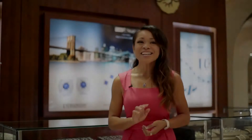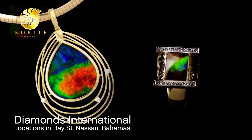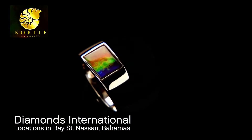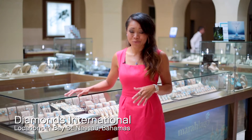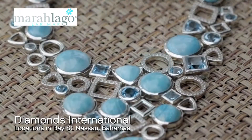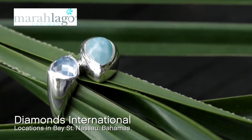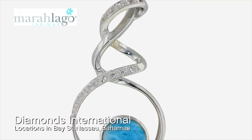Another collection exclusive to Diamonds International is Corite Amylite. Corite Amylite is the only gemstone where you will see the full kaleidoscope of color in one single gem — each piece is one of a kind and you will never see two pieces alike. Repeat cruisers know they would never leave a cruise vacation without taking home a piece of Larimar. Larimar is the gemstone of the Caribbean and is mined in one place: the Dominican Republic. Come see Larimar at Diamonds International.